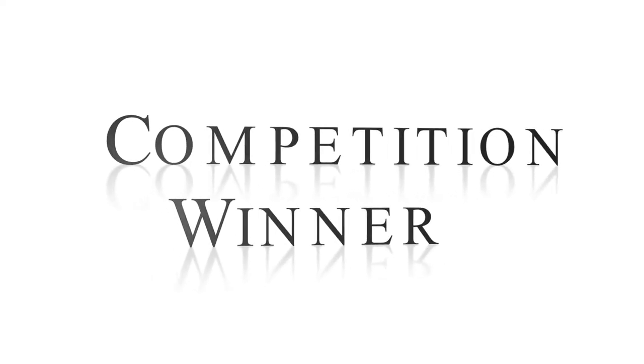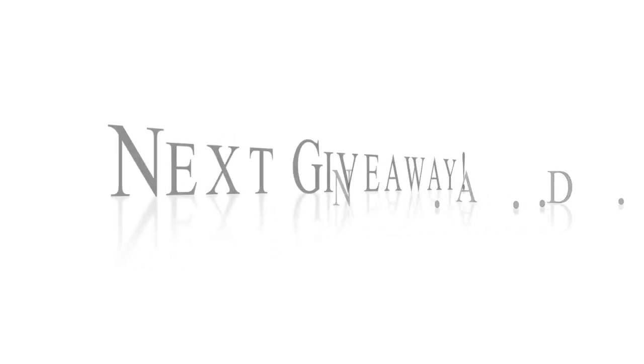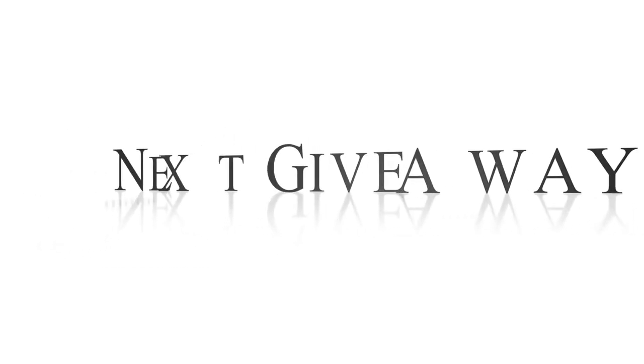Hey guys, thank you all so much for entering my previous giveaway for the island curls from Trendy Tresses. I have now got my winner and I will be revealing it now, so the winner of the previous competition is...